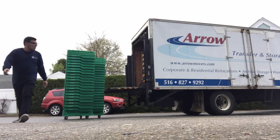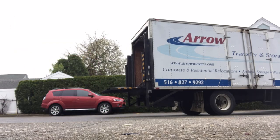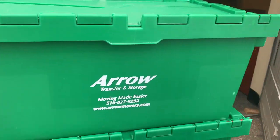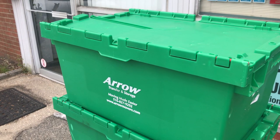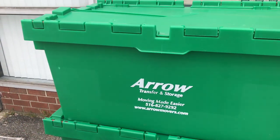Our commitment is to being environmentally responsible. Why use cardboard boxes once and then throw them out? With Arrow's Eco Crates, we will be reducing the overall cost of your move, eliminating any unnecessary disposal costs, and we will be saving trees.